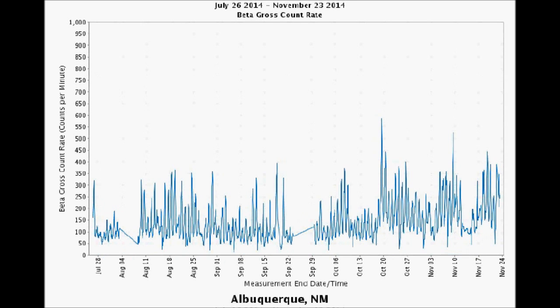Albuquerque, New Mexico — the state with the WIPP facility, the troubled radioactive facility that caught on fire — also hit a four-month high on October 19th with a sizzling 590 counts per minute. Very active in the land of enchantment.